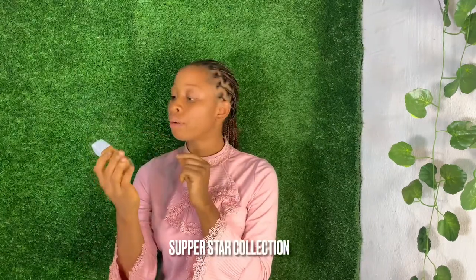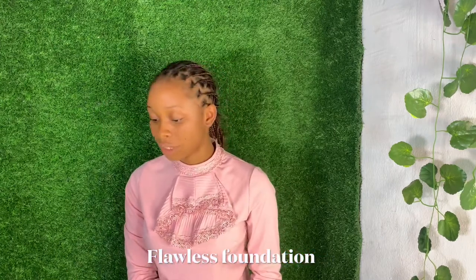We are going to start with our foundation. This is the foundation I got from Superstar Full Coverage Collection. You can get it at a very cheap and affordable price. I also normally use my Flawless foundation, but I don't have it here today. So these are my new collections.